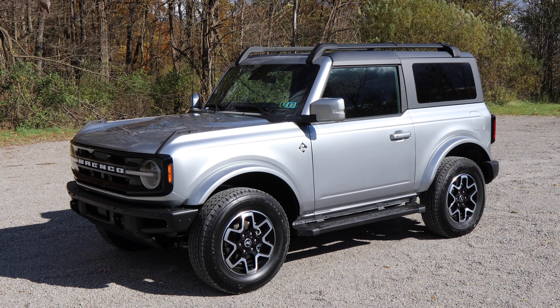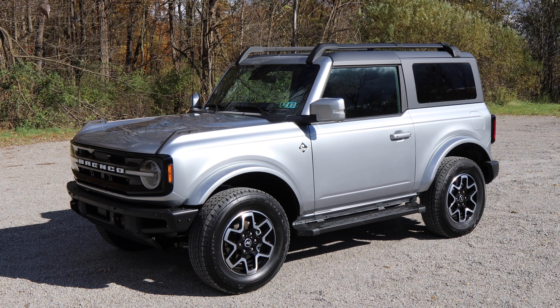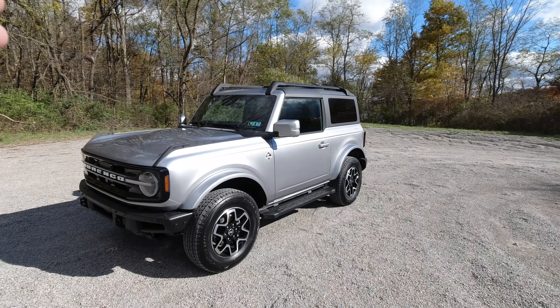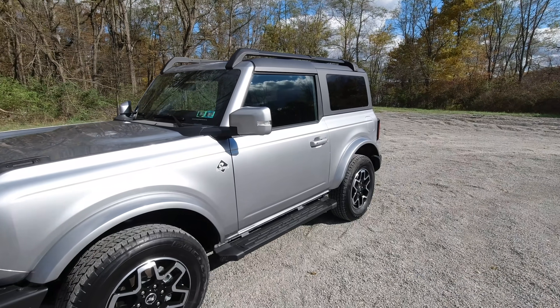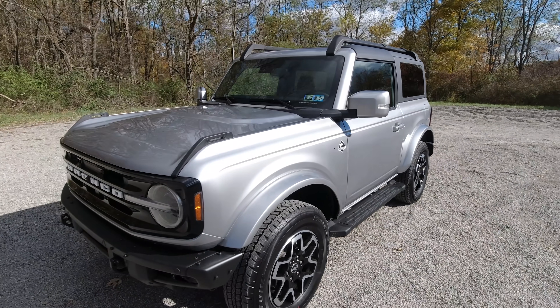This Bronco is an Outer Banks two-door with a hard top. What I have on order is a four-door Wild Track with a hard top. As far as Jeep versus Bronco, I'd say the Outer Banks best aligns with the Jeep Wrangler Sahara.